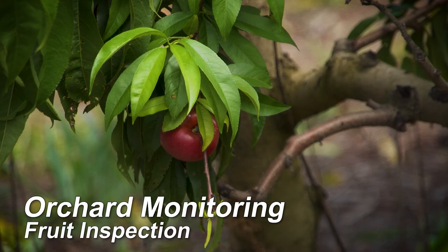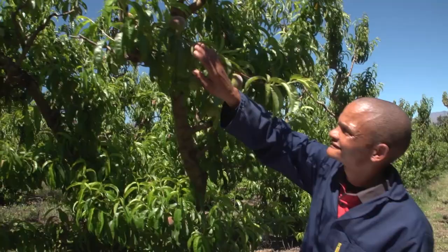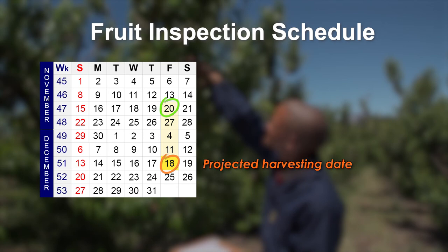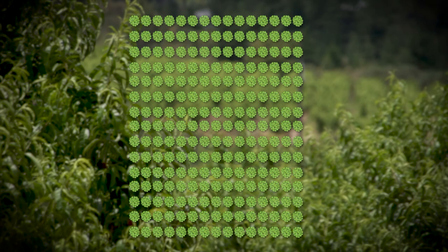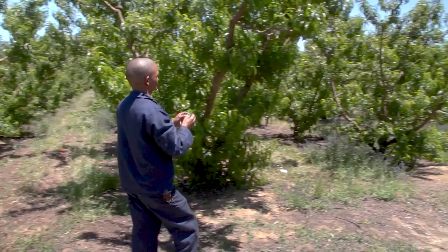Fruit inspections are conducted to get an idea of the level of fruit fly and FCM infestation in an orchard. You will do three fruit inspections at six weeks, four weeks and within ten days before picking starts. Use the same data trees for each of the three fruit inspections. Select and mark 25 trees in each two-hectare block. The trees should be evenly distributed throughout the block. For example, if the block is square, select five rows evenly spaced throughout the block and select five evenly spaced trees in each row. Mark the trees clearly with tape and mark the rows so that you can easily find the data trees again.